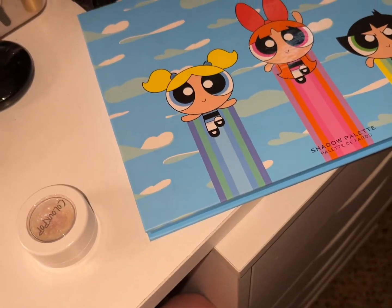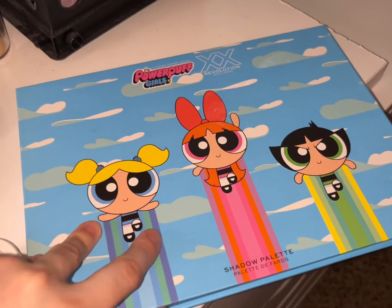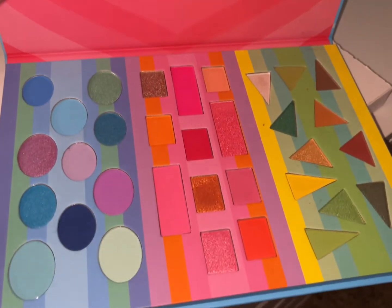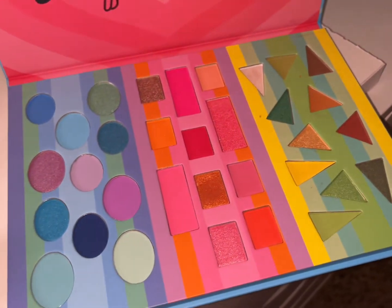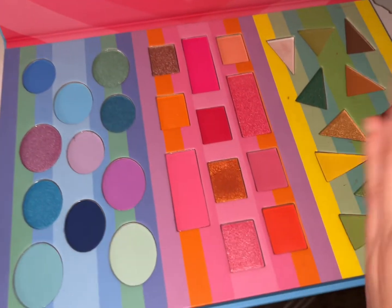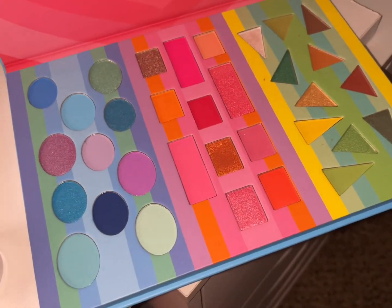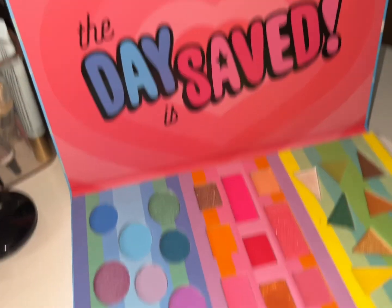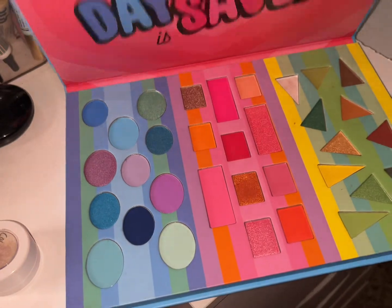And I have the XX Revolution Powerpuff Girl palette. I didn't use the Bubbles side, but I did use Blossom and Buttercup and loved my look. I mainly used the Buttercup side and then used one shade from Blossom, but I did like it — a day was saved. Very nice purchase on my part.